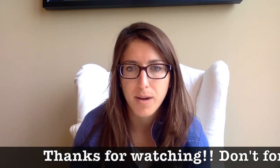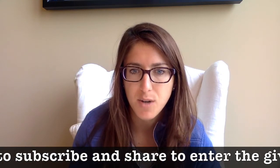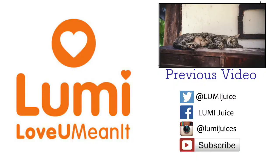Thanks for watching and remember to subscribe to learn more about Lumi and what makes our juice so delicious. By subscribing you're also entering the Lumi weekly giveaway. Start your new year off right by getting a Lumi subscription, which brings delicious cold-pressed juice directly to your kitchen. Love you, mean it — from our house to yours.